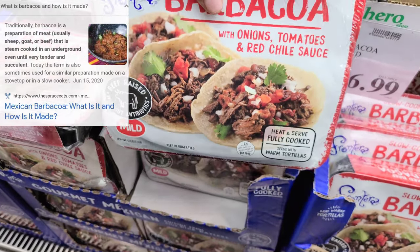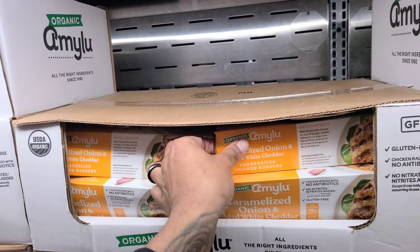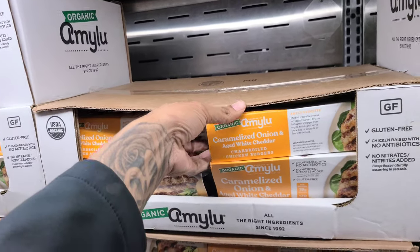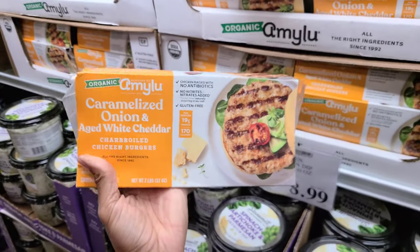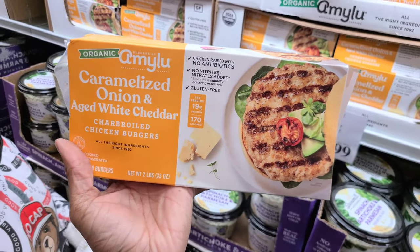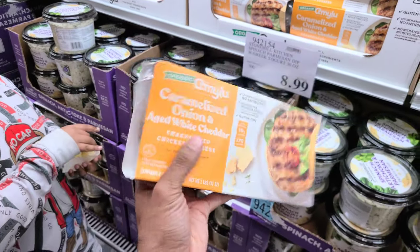What is this? This is caramelized onion and aged white cheddar chicken burgers. Does that look good or not? It's gluten-free and it is organic — no antibiotics. It's $4 off, making it $10.99 for this two-pound pack.